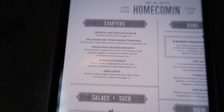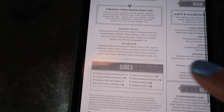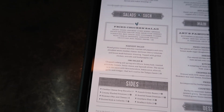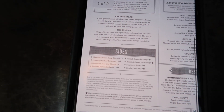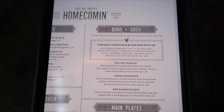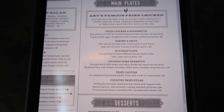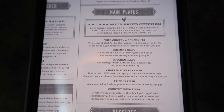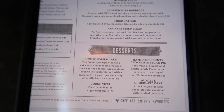It's kind of hard to show the menu on the phone, but to give you an idea of some of the starters, salads, sides — obviously they are known for their fried chicken. Our waiter recommended the fried chicken and donut, and they're also known for their hummingbird cake. It all looks really good.